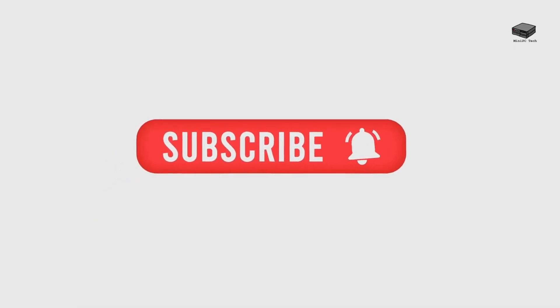If you enjoy content like this, don't forget to subscribe to the channel. You'll find links to more information on the UXXN5095 and a detailed post about it in the description below.